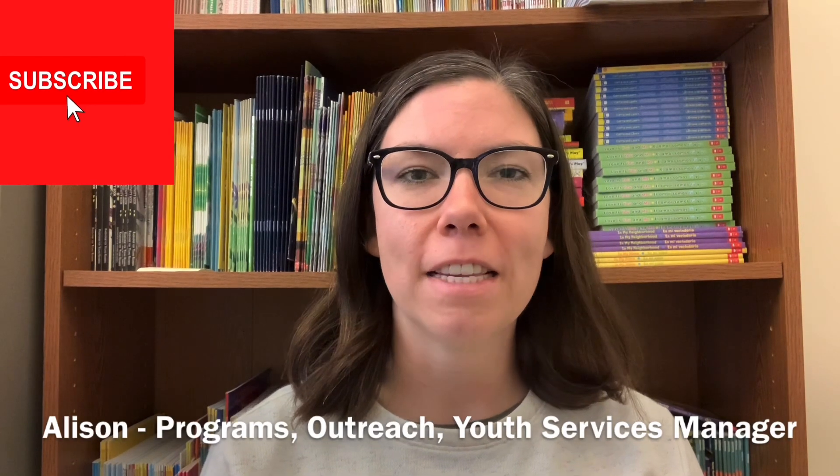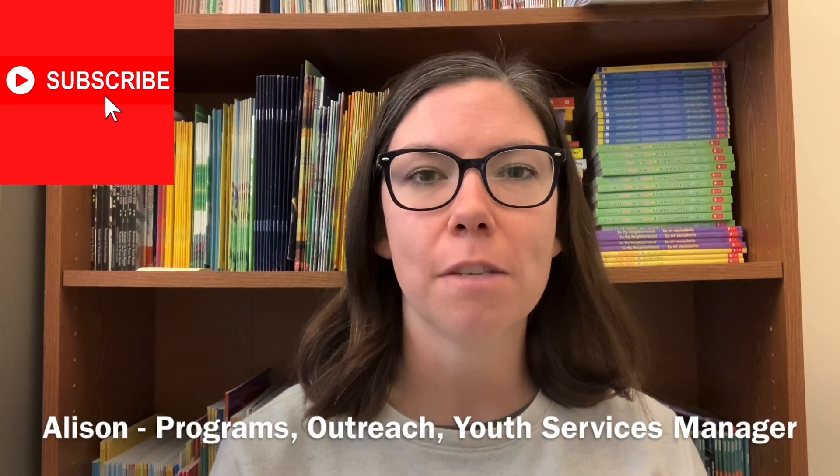Hi everybody, my name is Allison. I'm the Programs Outreach and Youth Services Manager here at Monterey County Free Libraries. In this series of videos, I am going to be showing you what is inside of our mental health kits for kids.